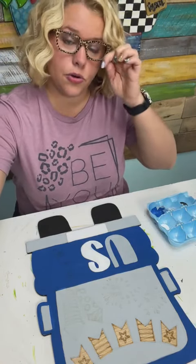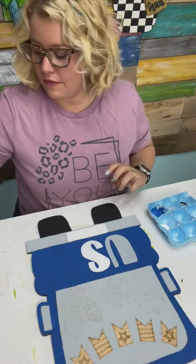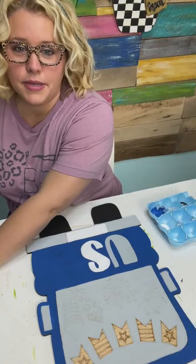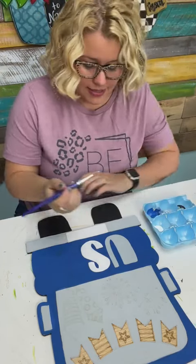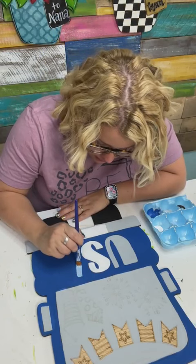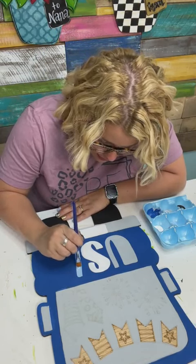We buy quarter inch Revolution plywood at Lowe's — it comes in an eight foot by four foot sheet. It's a quarter inch thick and it's a type of plywood underlayment. If you don't have a Lowe's and you're shopping at Home Depot, look for the plywood underlayment that's a quarter inch.